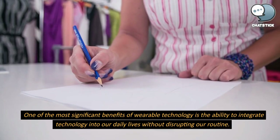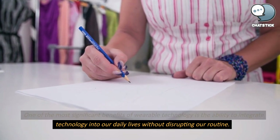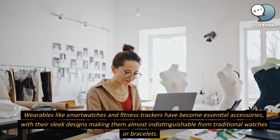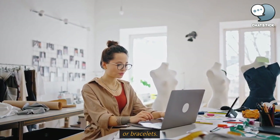One of the most significant benefits of wearable technology is the ability to integrate technology into our daily lives without disrupting our routine. Wearables like smartwatches and fitness trackers have become essential accessories, with their sleek designs making them almost indistinguishable from traditional watches or bracelets.